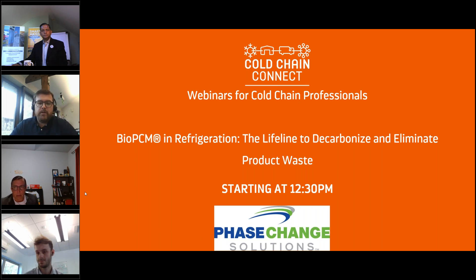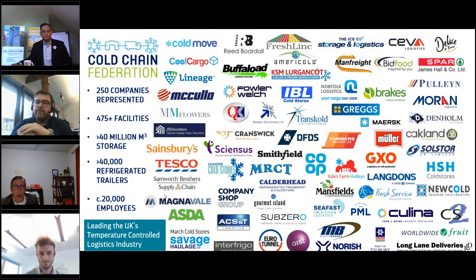Good afternoon, everybody. Welcome to Cold Chain Connect. I'm Liam Pellinger, and I'm going to be hosting today's session. We've got one here with the wonderful people from Phase Change Solutions, who are going to be talking around bio-PCM air refrigeration — a lifeline to decarbonise and eliminate product waste. For those who aren't familiar with the Cold Chain Federation, we have over 250 companies in our membership, and we are the lead in the UK's temperature-controlled logistics industry.